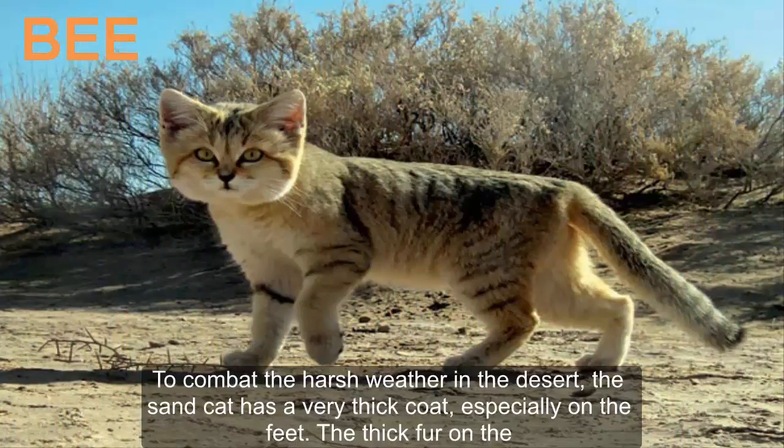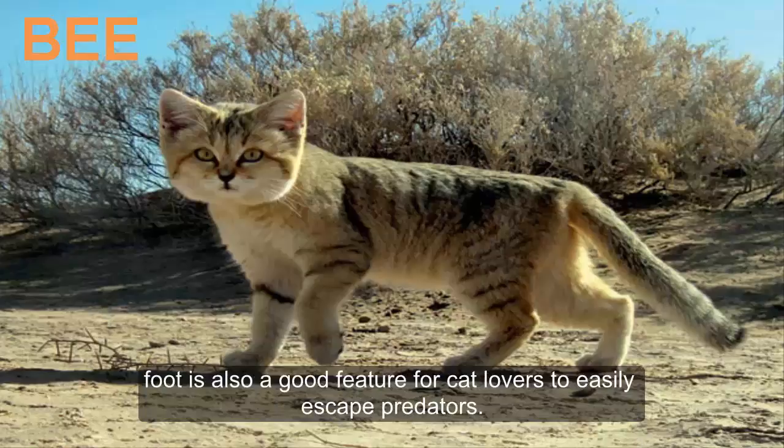To combat the harsh weather in the desert, the sand cat has a very thick coat, especially on the feet. The thick fur on the feet is also a useful feature that helps cats escape predators.